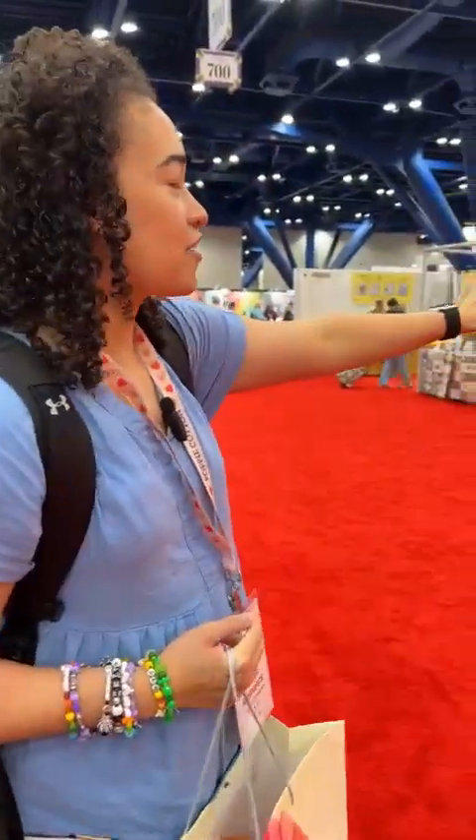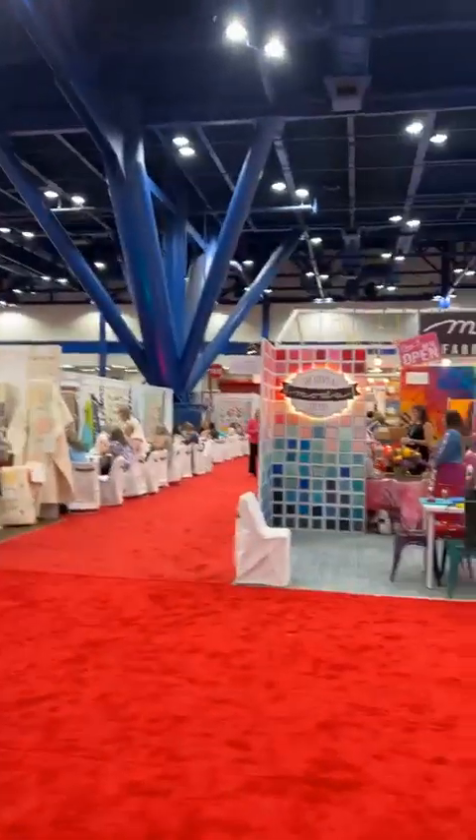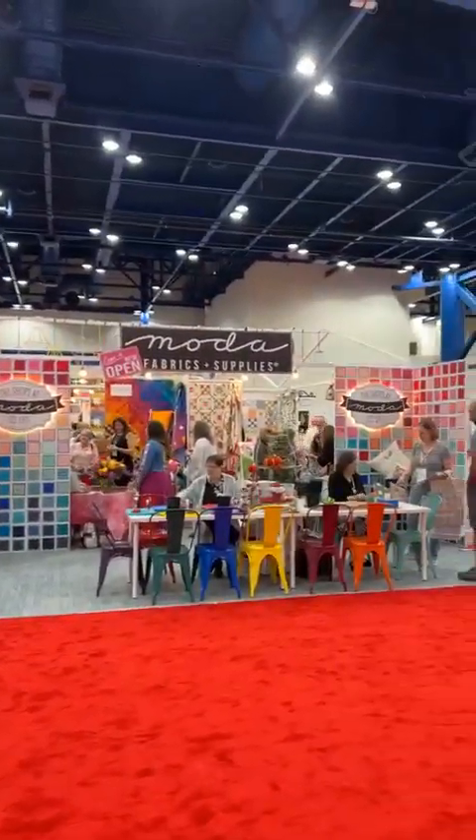We just walked by the Moda booth, so we're going to come do a quick peek before we sit down with a rep and look at some new fabric. Look at how cute — they have their little shops set up. The shops at Moda!